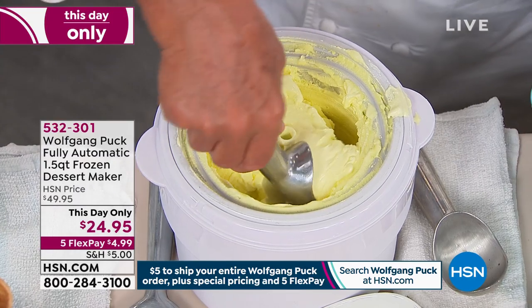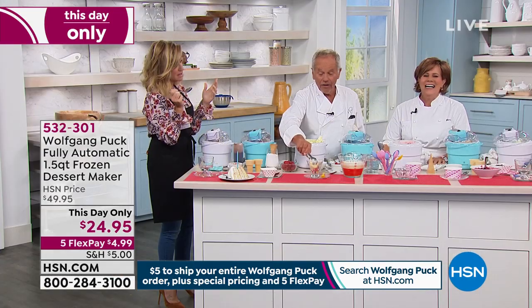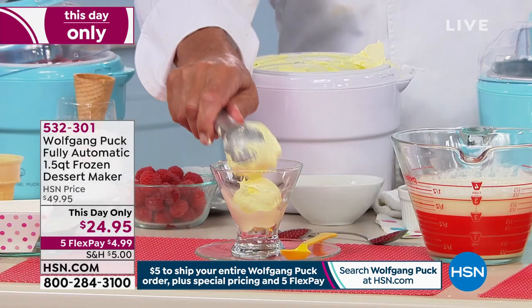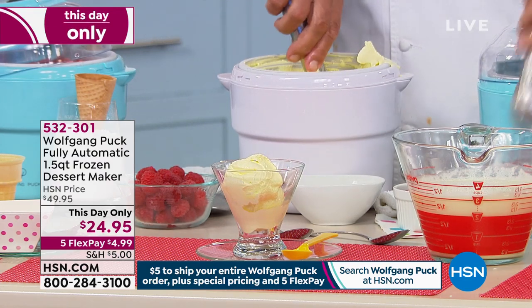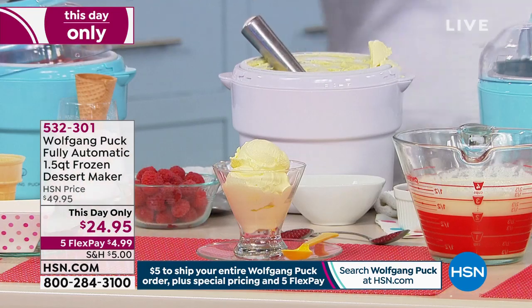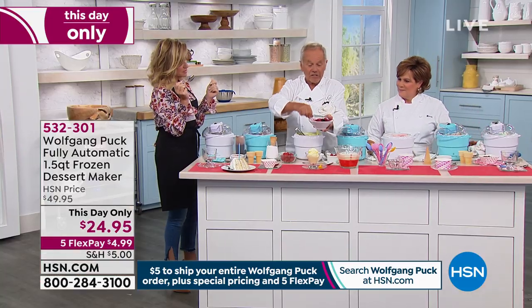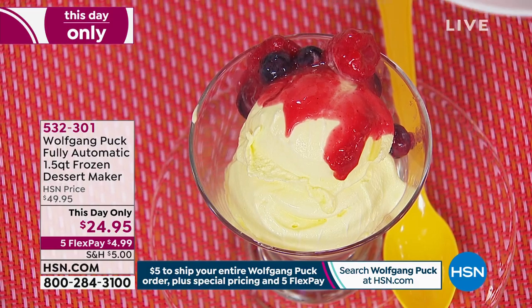So how do you make this? It's so complicated and expensive — just kidding. This is one of the easiest things to do. If you want to make a dessert at home — lemon ice cream — give me a few fruits, some berries. It's summertime, so you can get them really easily. Think how beautiful that is.